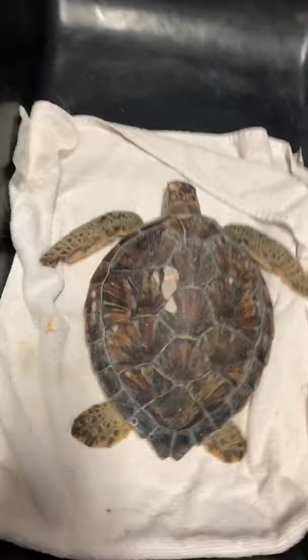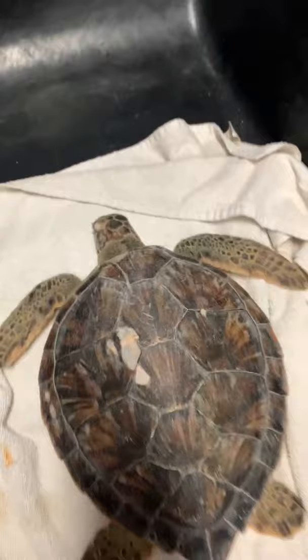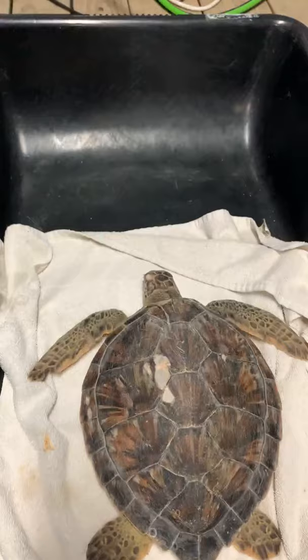Our rehab staff watches every single patient and notes how much they ate and how quickly. If we put Silver out there with Vienna and Silver ate all of the food, we can of course relocate Silver to a different tank so Vienna gets some time to actually feed properly.